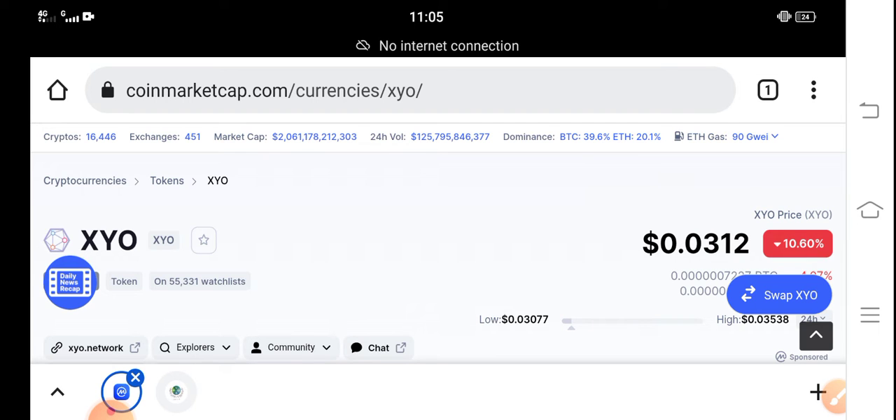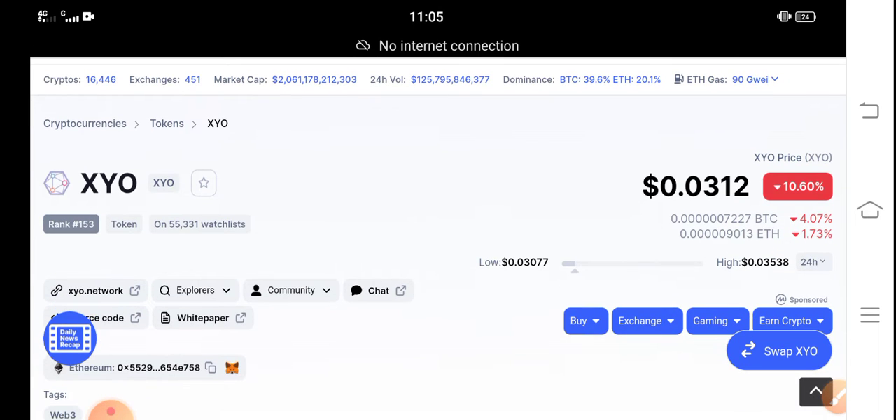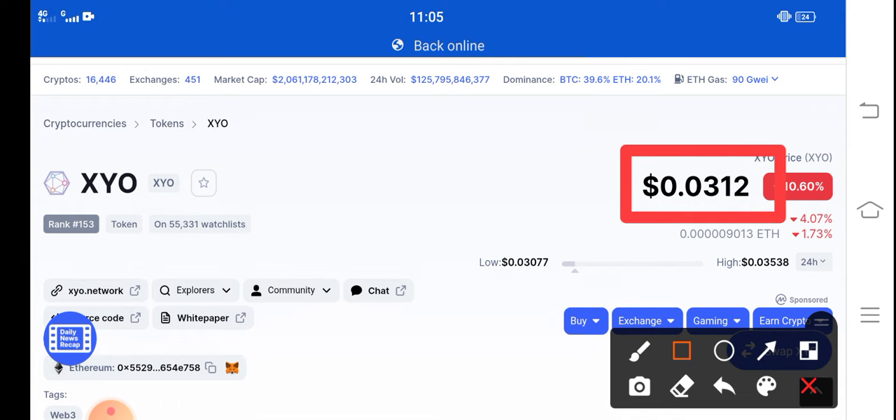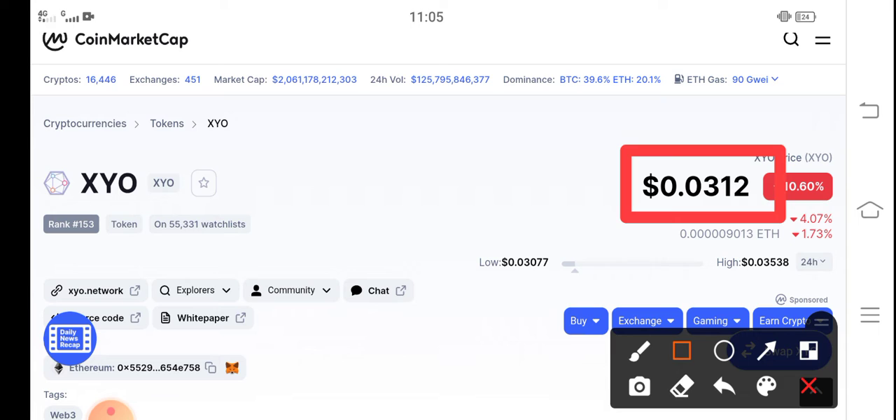The right now price of XYO token in the market is about $0.0312 USD. That's the current latest price update of XYO token in the market.